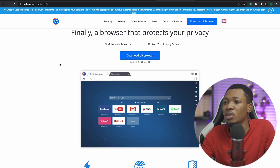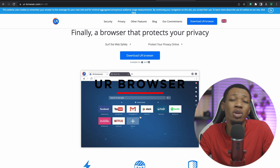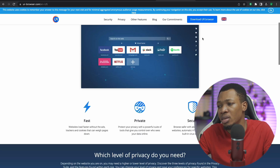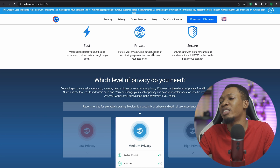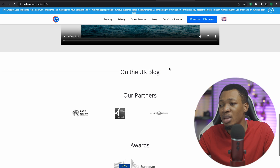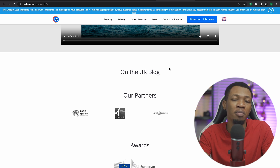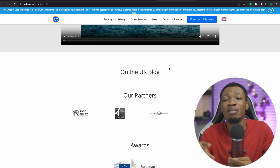The next one is called the UR browser. This UR browser is one of those browsers that contain a VPN inside of it. It says 'finally a browser that protects your privacy' — it's fast, private, and very secure. This VPN is absolutely free. Now, the important thing to understand is that with browser-based VPNs, you must stick to that particular browser. The moment you switch to another browser, just know that you are unsecured already.